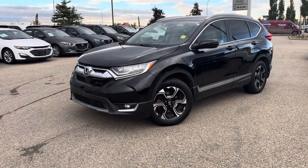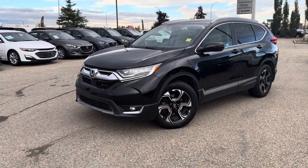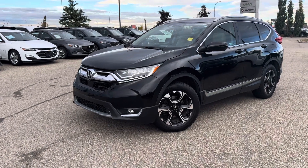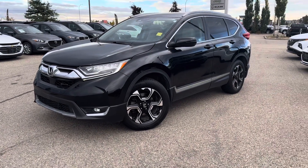Hey Kayla, it's Kelsey here at Grand Prix Honda with your personalized walk-around video on our 2017 Honda CR-V Touring. It's got about 92,000 kilometers on it, no reported accidents, and it's only had one owner.